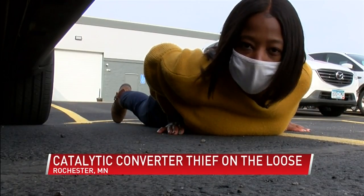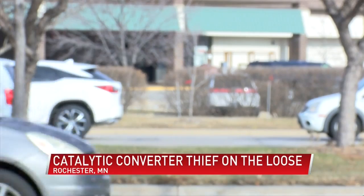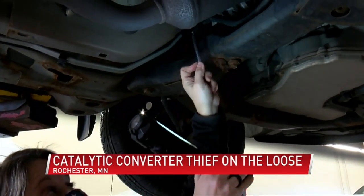It's located under your car, and officials say it kind of resembles a muffler. Captain Casey Moylanen with RPD says the converter thief or thieves seem interested in specific cars. They seem to be targeting Honda Odysseys and Toyota Priuses. Joe's Auto Service Advisor Kelly Utesh says there's a reason the thieves want these things.